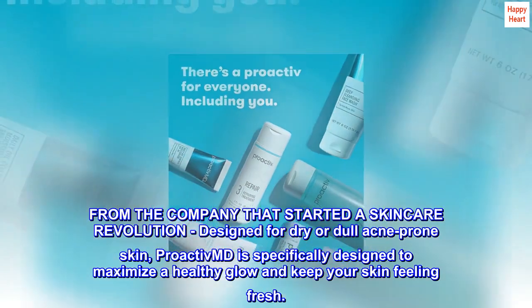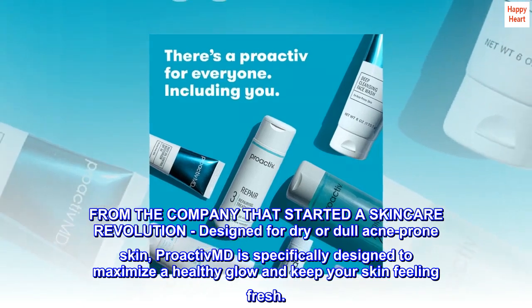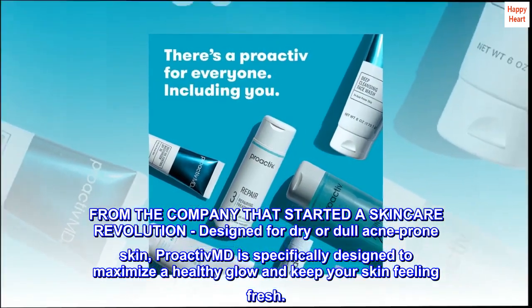From the company that started a skincare revolution, designed for dry or dull acne-prone skin, Proactive MD is specifically designed to maximize a healthy glow and keep your skin feeling fresh.